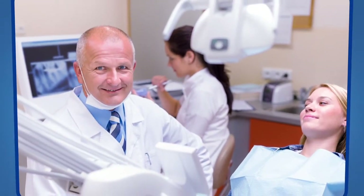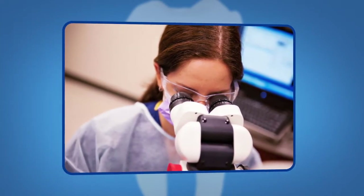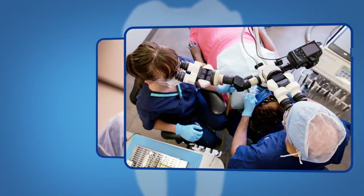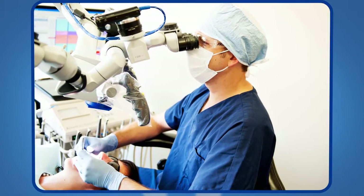Retreatments are often complex and most are performed by dental specialists called endodontists. Endodontists have advanced training in root canal treatment. They are experts in saving your natural teeth using state-of-the-art technologies like microscopes and digital imaging to treat you quickly and comfortably.